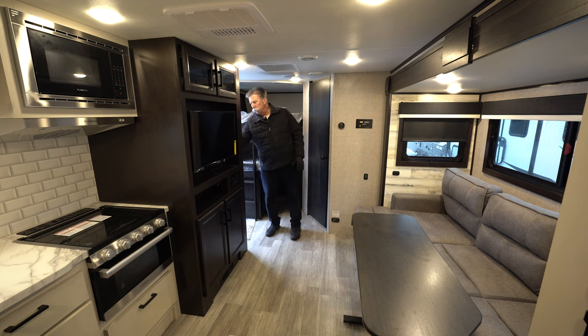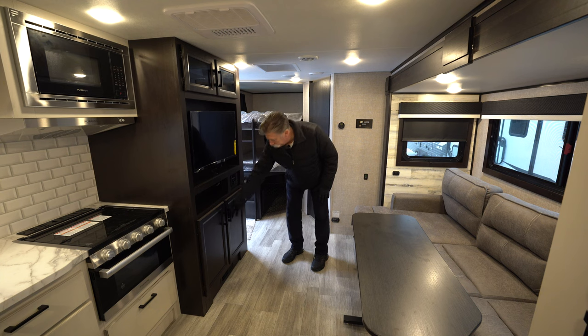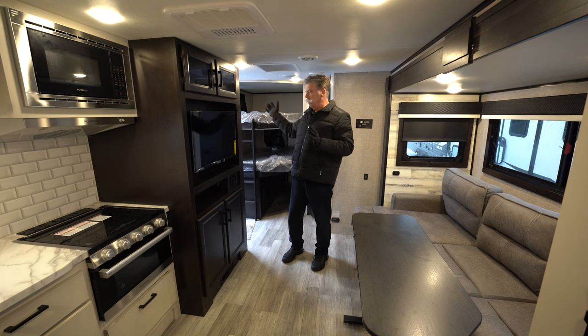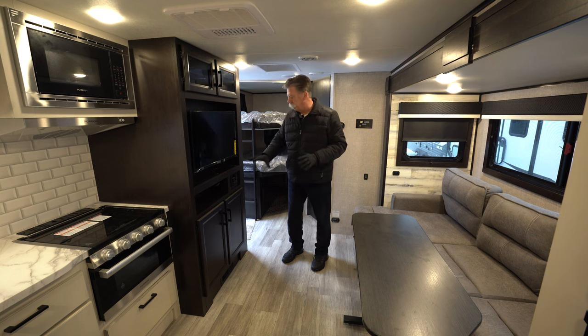Right around the corner there's actually a closet — full pantry closet, very large places to hang clothes as well. Control panel, lots of storage above and below the TV. It's a flat screen smart TV that'll fold out and can be viewed from multiple angles within the trailer. AM FM stereo that will play music inside, outside, or both.